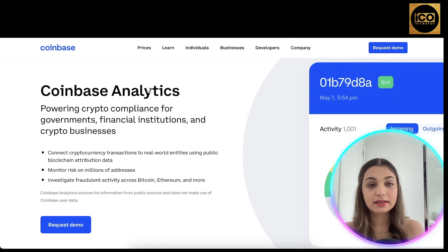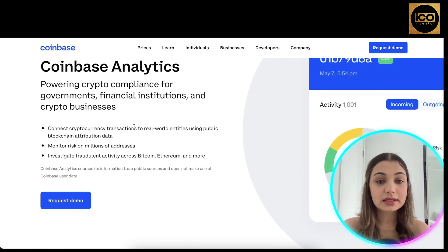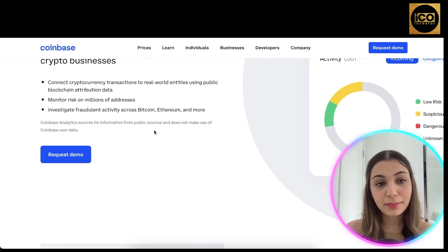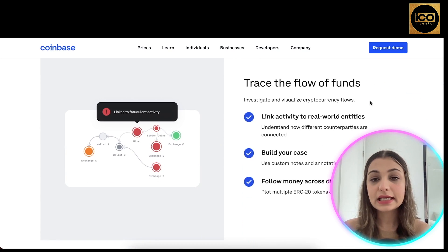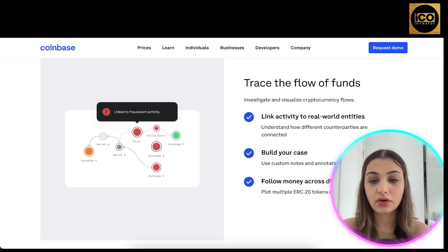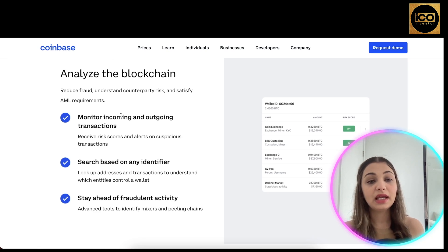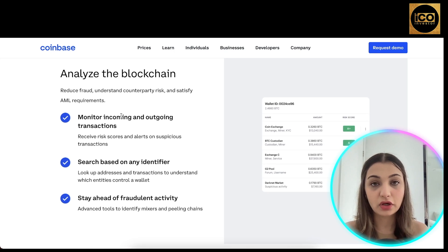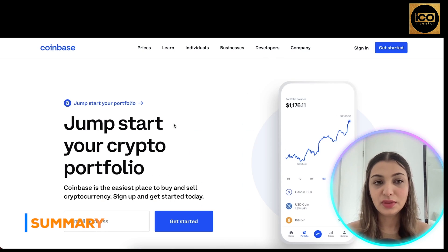Coinbase Analytics powers crypto compliance for governments, financial institutions, and crypto businesses. It connects cryptocurrency transactions to real-world entities using public blockchain attribution data. You can monitor risk on millions of addresses, investigate fraudulent activities across Bitcoin, Ethereum, and more, visualize cryptocurrency flows, link activity to real-world entities, track money across different tokens, reduce fraud, understand counterparty risk, satisfy AML requirements, and monitor incoming and outgoing transactions.